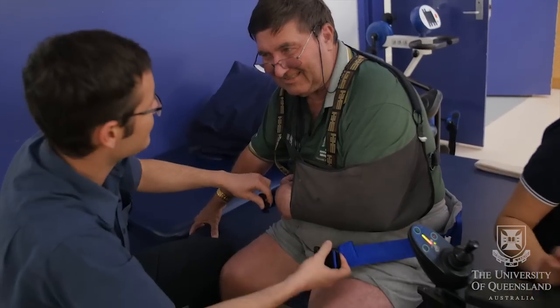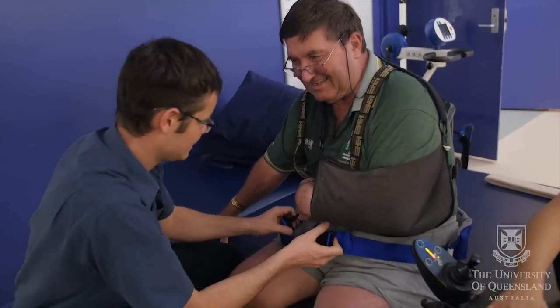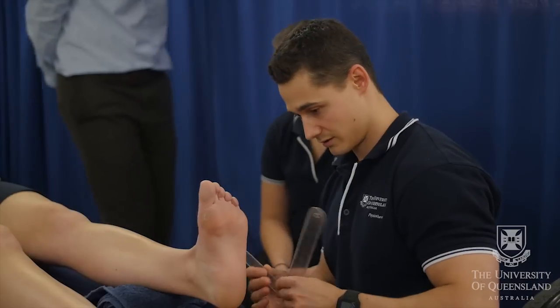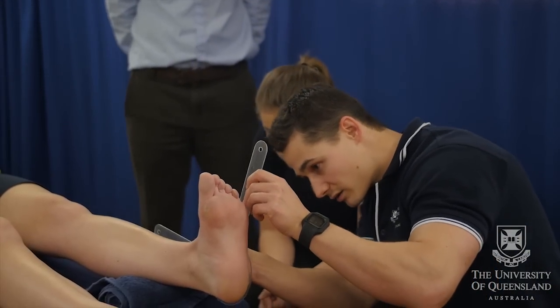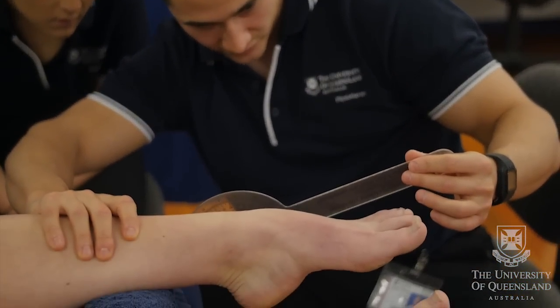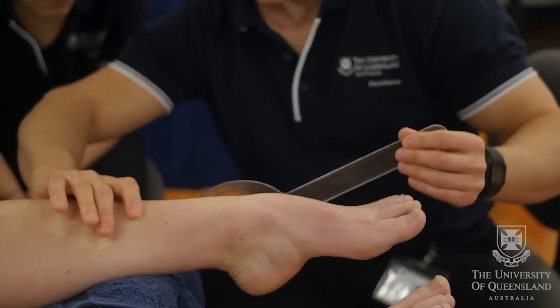This is a large-scale, action-packed program delivered on campus which mimics a traditional clinical placement. Students become the physiotherapist and are engaged in all aspects of the clinical experience from go to woe, helping them feel more confident about their transition to clinic. Just relax for me.